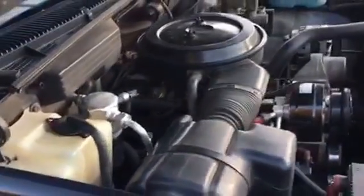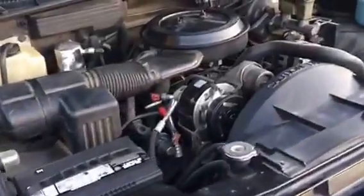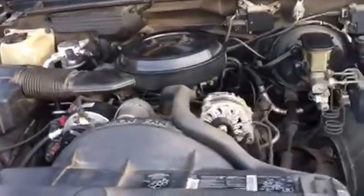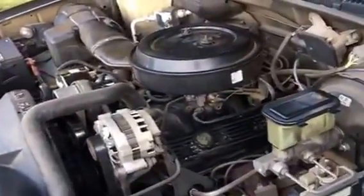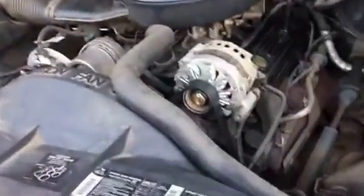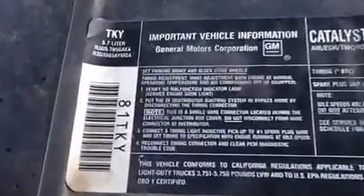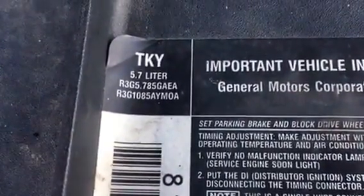Here's the exciting part: a 350 cubic inch throttle body injected V8. A lot of these trucks, when they had a manual transmission, were equipped with the V6 — but this one is in fact a 350. To remove any doubt, we still have the factory sticker on the radiator shroud indicating this truck was indeed fitted with a 5.7 liter engine. I'm looking forward to the test drive.